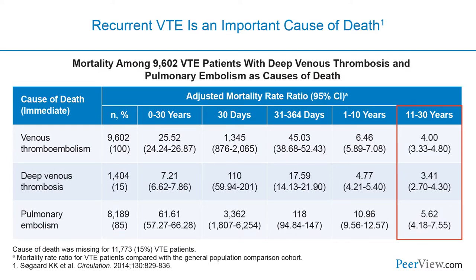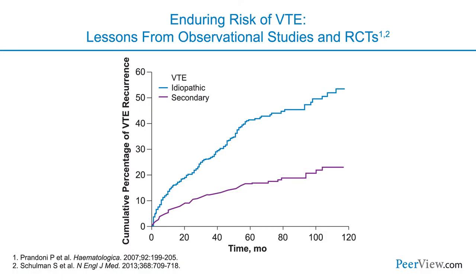Recurrent venous thromboembolism is an important cause of death. The Danish health registry studies showed that patients had an increased risk of mortality out to 30 years following a venous thromboembolic event. An important cause of that increased mortality is recurrent pulmonary embolism. Epidemiologic data show that the risk of VTE recurrence is particularly high in patients who have idiopathic or unprovoked VTE — where we can't pinpoint a cause. These patients have an excess of 50% risk of having recurrent venous thromboembolism at 10 years.